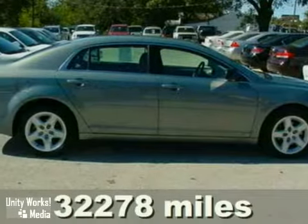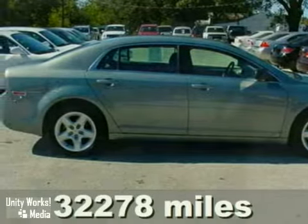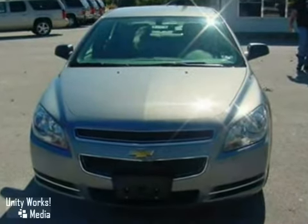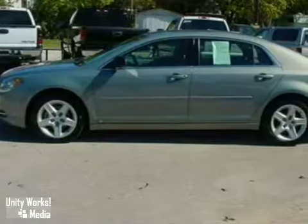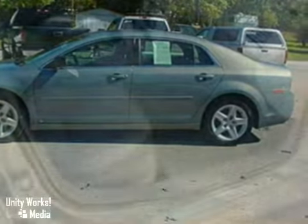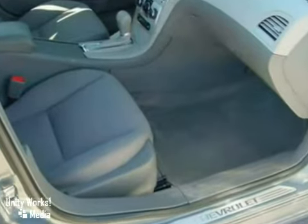Here's a 2009 Chevrolet Malibu. A tire pressure monitor, electronic speed proportional power steering, a hands-free phone, emergency brake assist, and four-wheel anti-lock brakes are just a few of the many standard features on this value-packed Malibu.